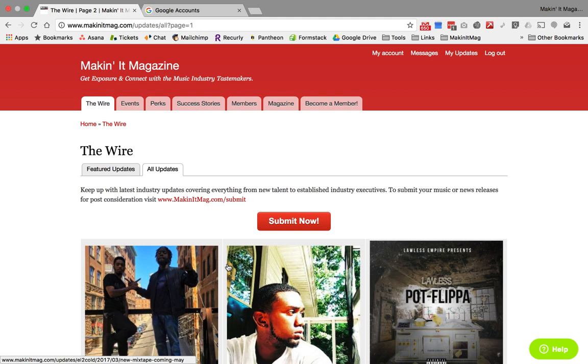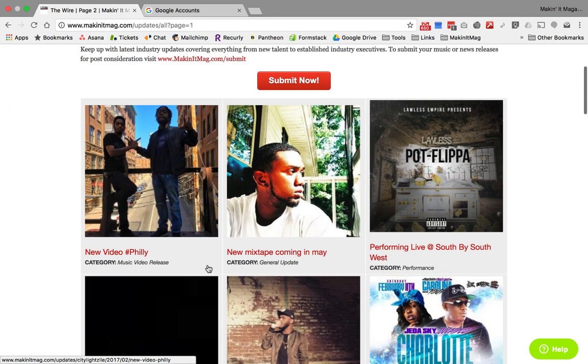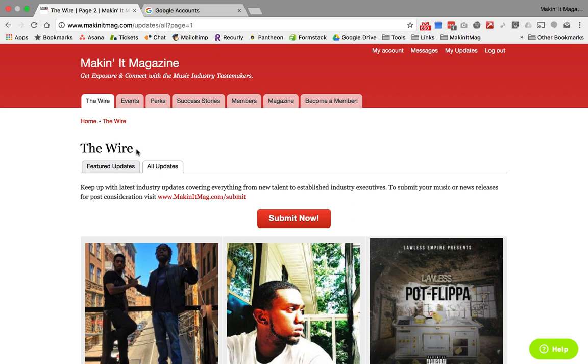The wire is literally just a feed of success, accomplishments, and people's work. Anyone can fake the music and fake all this other stuff, but you can't fake the work. So when you go to someone's profile and see their updates, you actually see what they have going on.